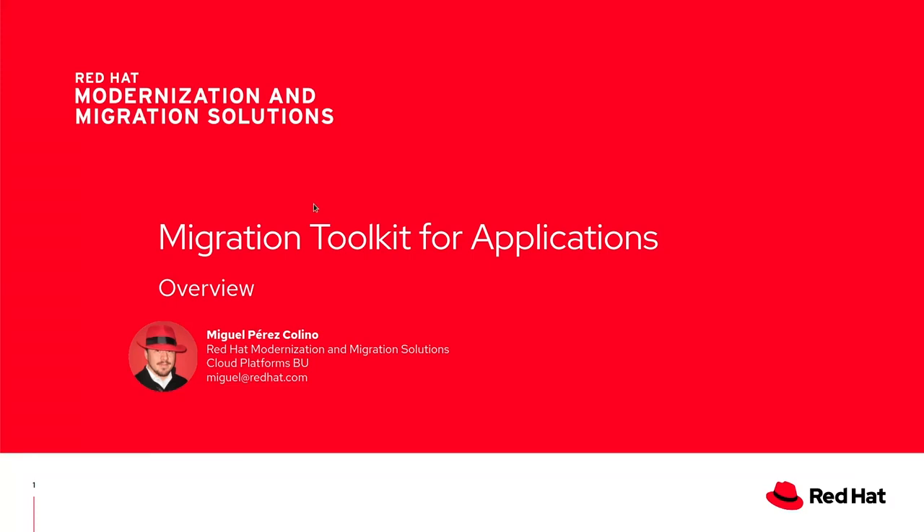Hello, everyone. This is Miguel Perez Colino. I'm the Product Manager for Migration Toolkit for Applications. Give me a couple of minutes and I will let you know how you can leverage your Java application portfolio and modernize it.